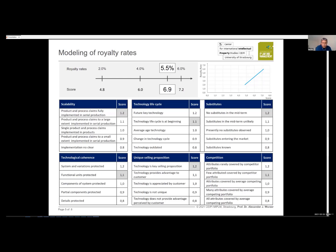The minimum score per factor is 0.8, times 6 equals a minimum value of 4.8, corresponding to a royalty rate of 2%. The maximum score per factor is 1.2, times 6 equals 7.2, corresponding to the maximum rate of 6%. With a final score of 6.9, we arrive at an estimated royalty rate of 5.5%, applicable to both main machine sales and spare parts.